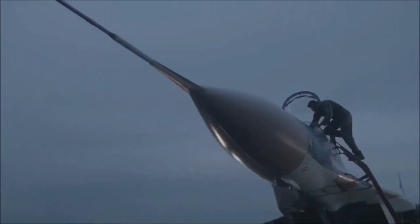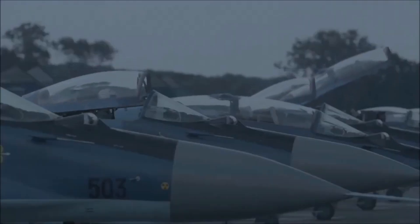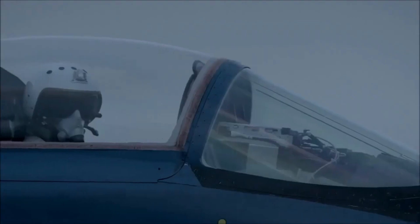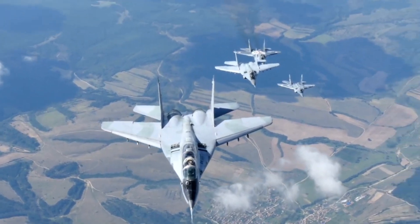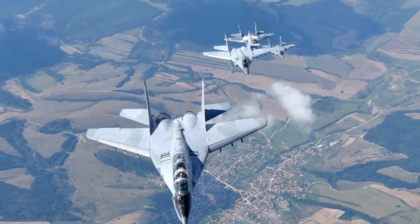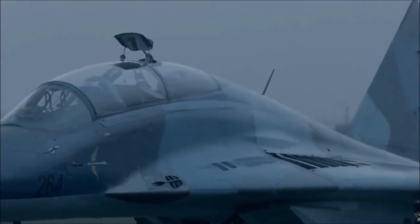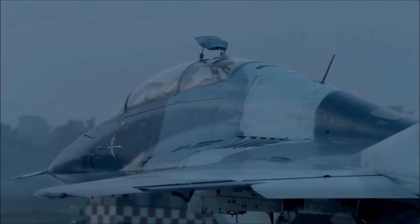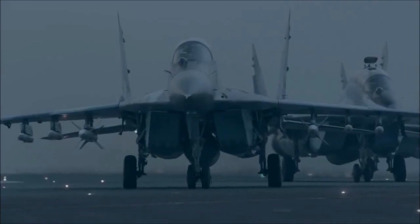The Mikoyan MIG-9 fighter aircraft, also known as the Fulcrum, is a fourth-generation supersonic fighter aircraft designed and manufactured by the Mikoyan Design Bureau in the Soviet Union. This aircraft first flew in 1977, and the MIG-9 officially entered service with the USSR Air Force in 1982.